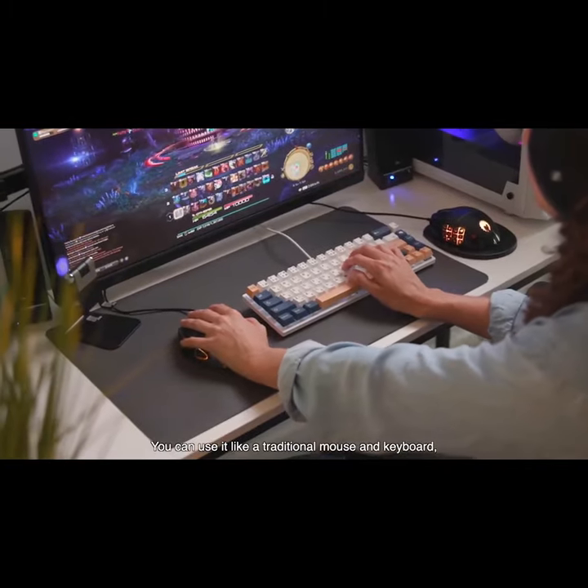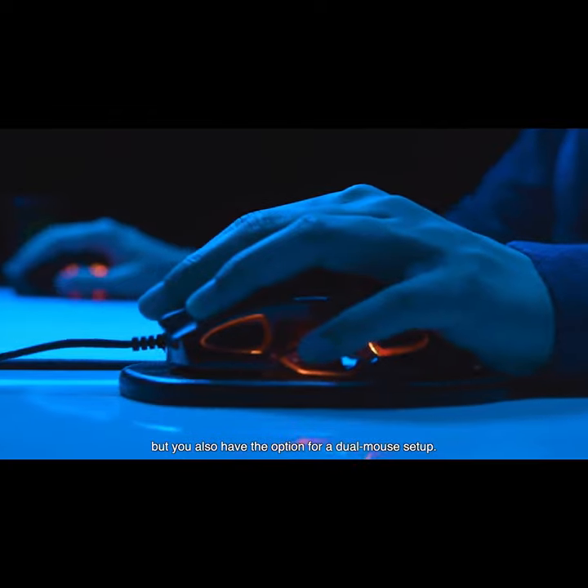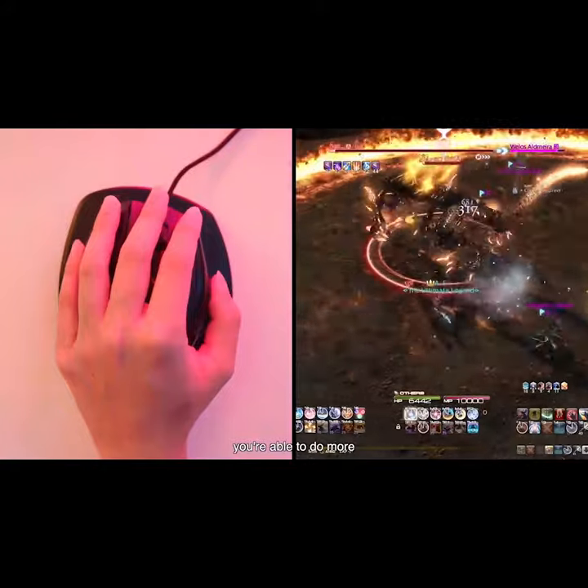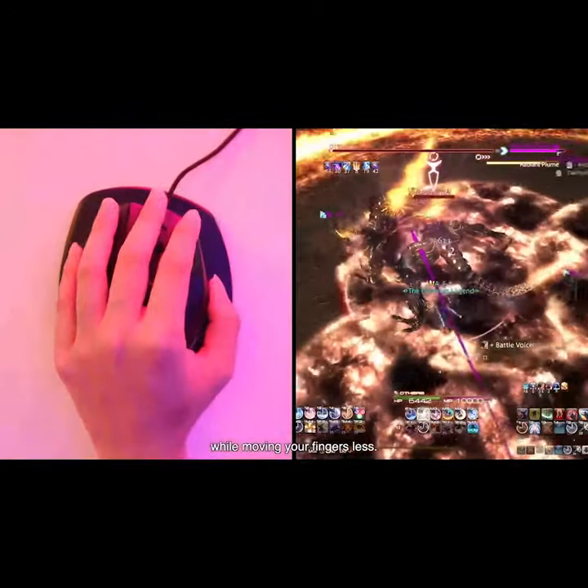You can use it like a traditional mouse and keyboard, but you also have the option for a dual-mouse setup. With your left palm controlling movement and all your fingers on hotkeys, you're able to do more while moving your fingers less.